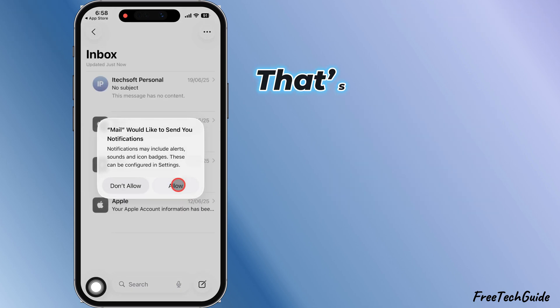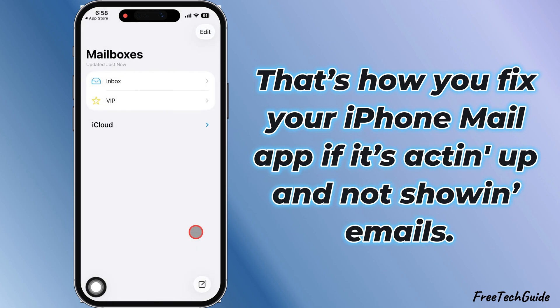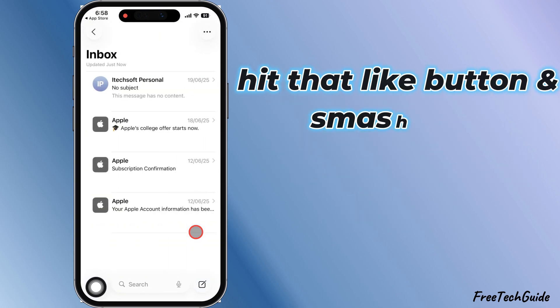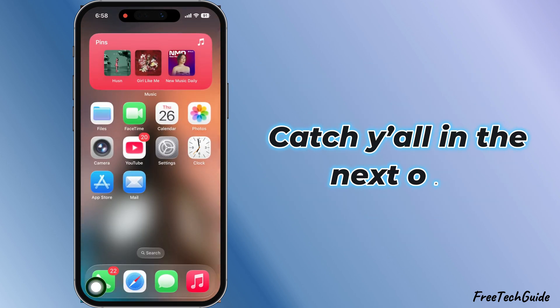And that's it, fam. That's how you fix your iPhone mail app if it's acting up and not showing emails. Drop a comment and let me know which fix worked for you. And if this helped out, hit that like button and subscribe so you don't miss more tips and tricks. Catch y'all in the next one.